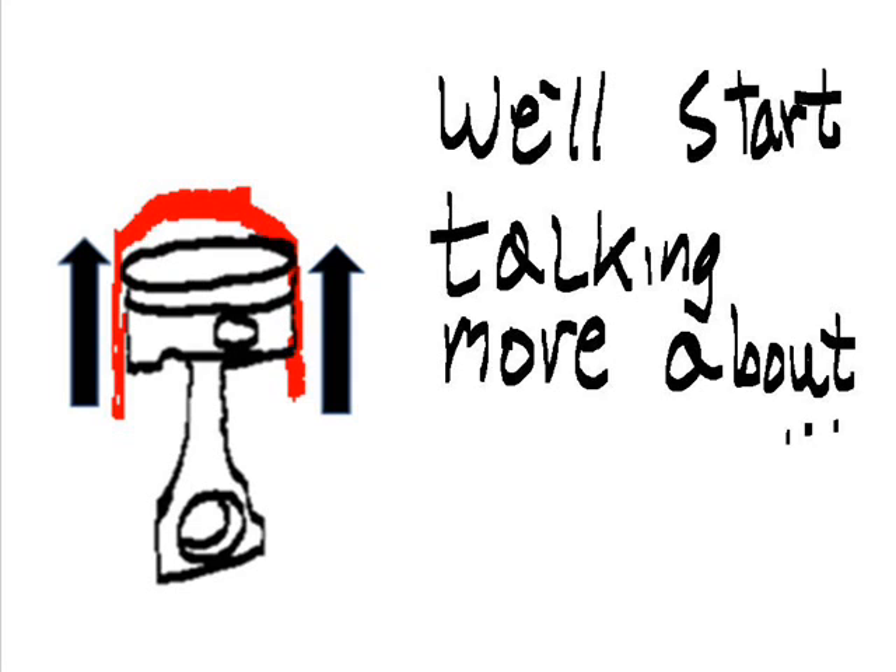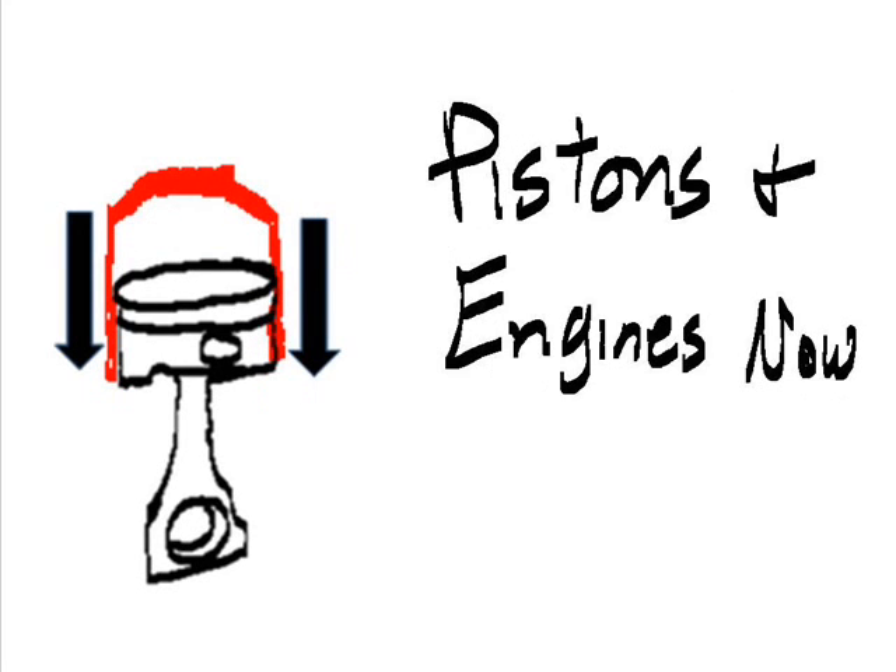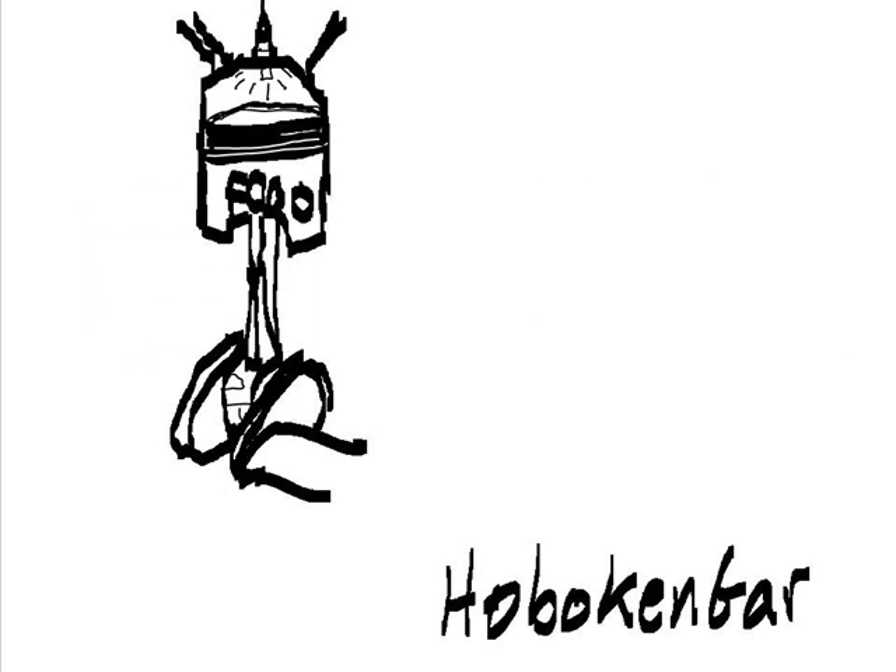We'll start talking more about pistons and engines now. This is Hoboken Gear.